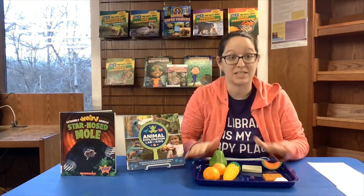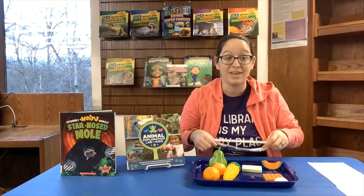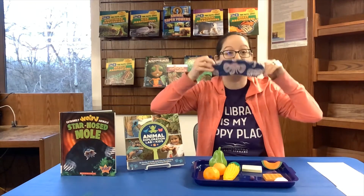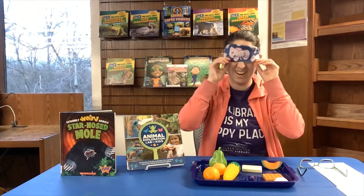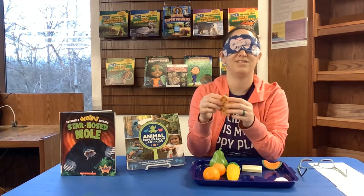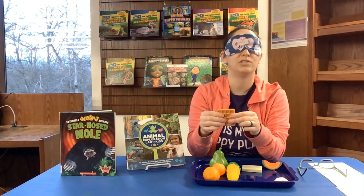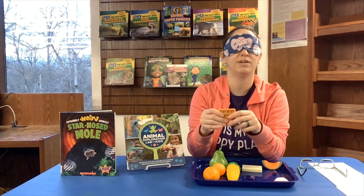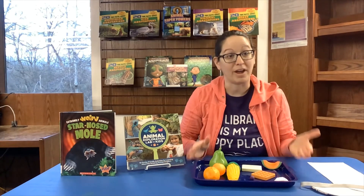Once your grown-up gathers all these things, you can't see them — they'll keep it hidden. You're going to try your best not to use your sense of smell or your sense of sight. So you'll put on a blindfold over your eyes. The grown-up would set the tray in front of you, and then you would use your sense of touch to pick something up. This feels square, kind of like a waffle — but is it a real waffle? I'm not going to smell it. When I squeeze it, I can hear air, so I know it's a toy — it's not real food.